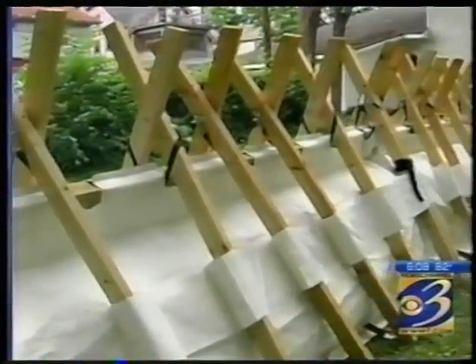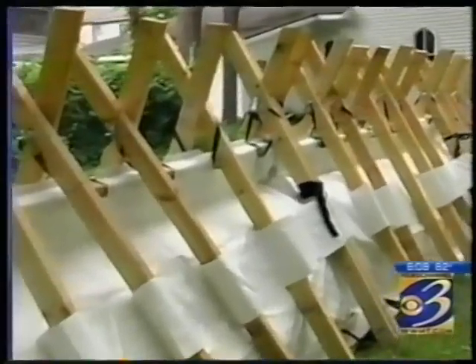It goes up even quicker. We can put a mile of this with a crew of maybe 20 men in something like 25 to 30 hours. And James Jackson says his bag can be scaled to any size to suit the conditions.